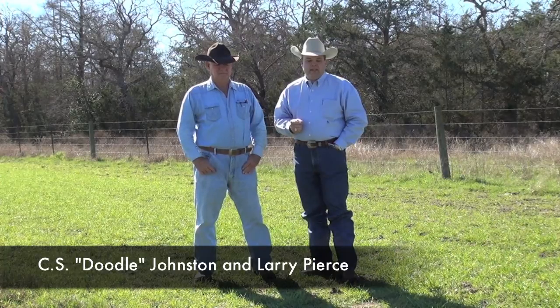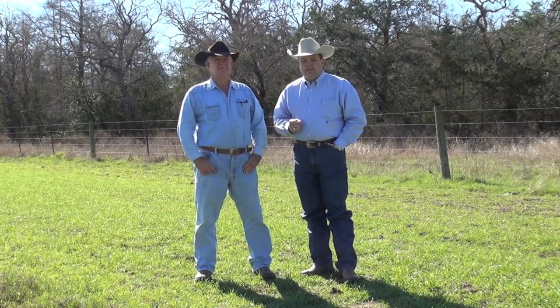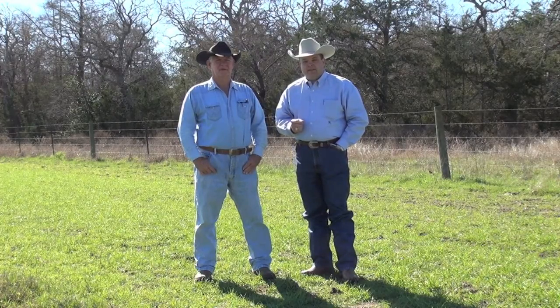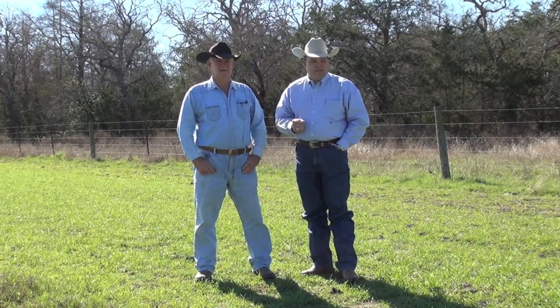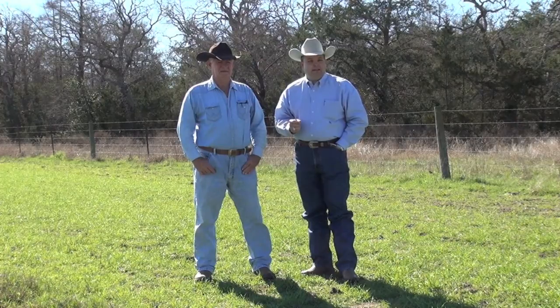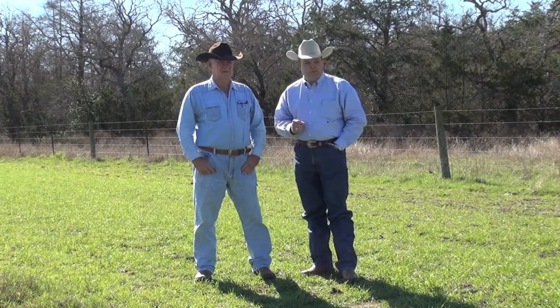We're here today on the western edge of Washington County near Carmine. We're here with Doodle Johnston, the landowner. My name is Larry Pierce, I'm the county extension agent for Texas A&M AgriLife Extension Service here in Washington County. We're standing in a food plot for white-tailed deer on the farm here, and Doodle, why did you choose ryegrass and Austrian winter peas as a food choice?